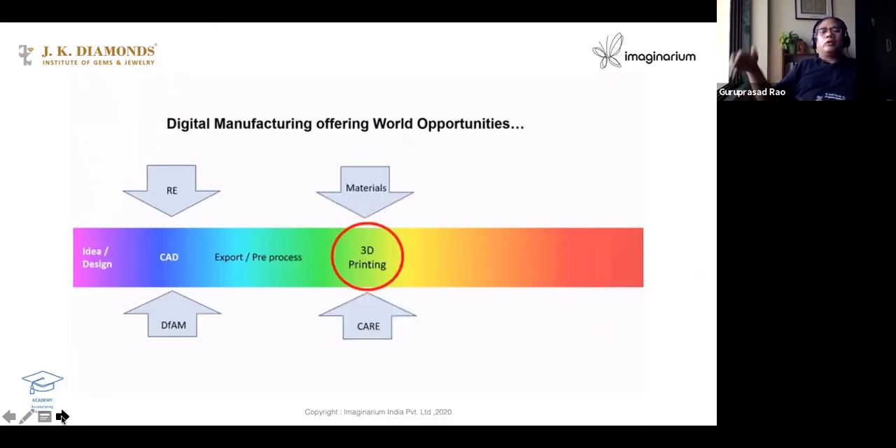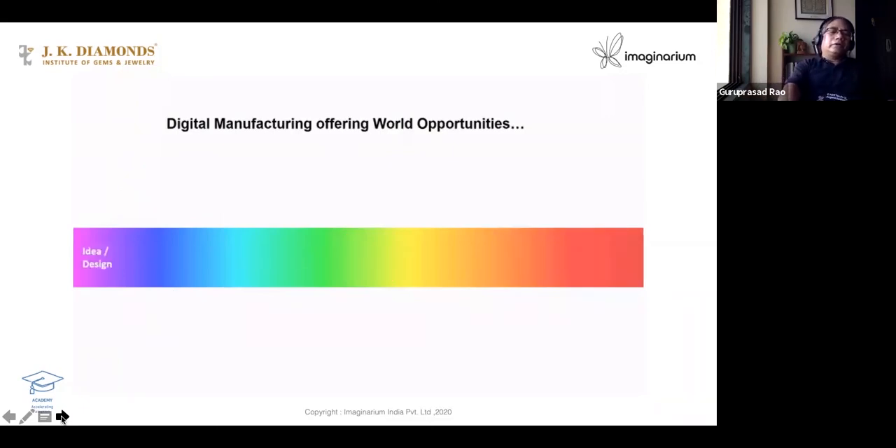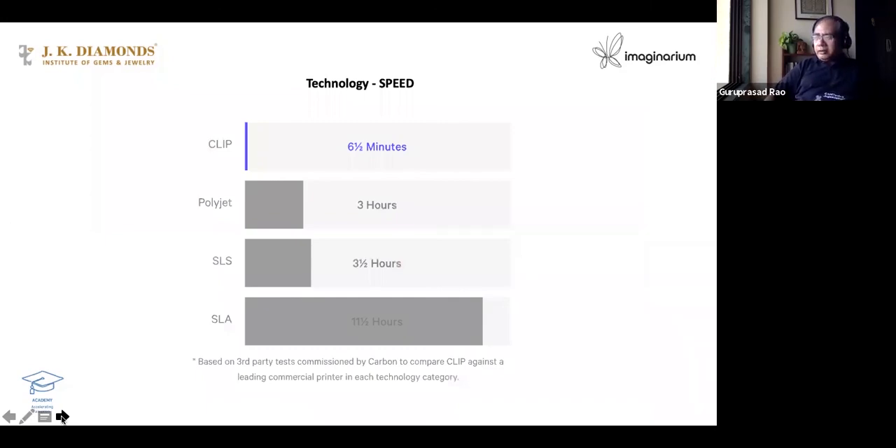From idea to product — that's the whole value chain, and you need a CAD from that. Now, is 3D printing fast? I will not say fast because it deposits layer by layer, but new technologies are becoming better every day. For the same part: SLA takes 11.5 hours, SLS takes 3.5 hours, Polyjet takes 3 hours, Carbon's CLIP technology takes only 6 minutes, and there is one more — ILI Bulk — that takes only 4 minutes. So as technologies improve, the time is going down.